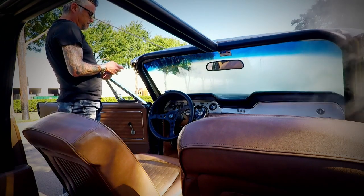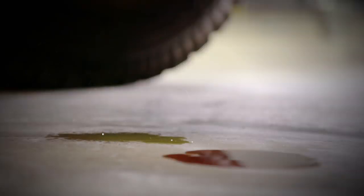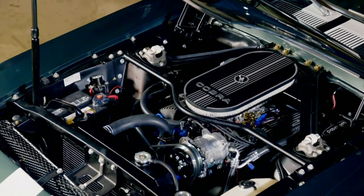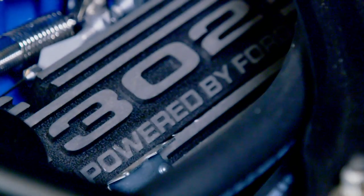Seeing smoke come out of her broke my heart. I knew it was time to turn this Mustang into a badass daily driver again. The first step to doing that was to give her a heart transplant. We pulled the stock 302 motor and replaced it with a high-performance 347 stroker pushing 400 horsepower — about 200 horsepower more than it had.